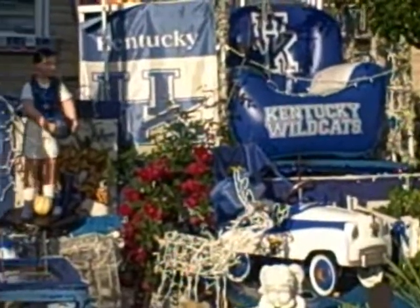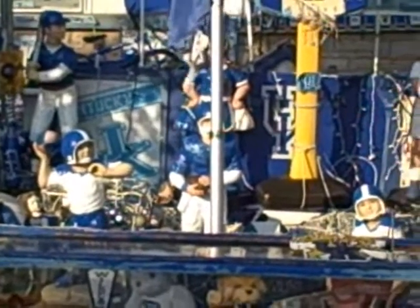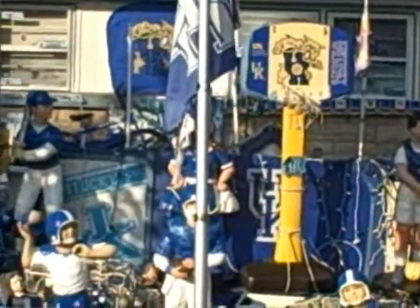We've got a Kentucky chair, flags, trash cans, really neat concrete statues of Kentucky baseball, Kentucky basketball, and a Kentucky cheerleader. Of course, you can't go wrong without the Kentucky-branded basketball and the Kentucky K flag.